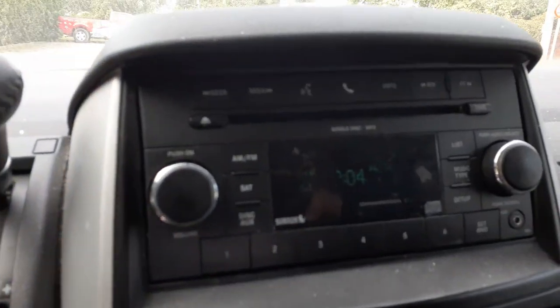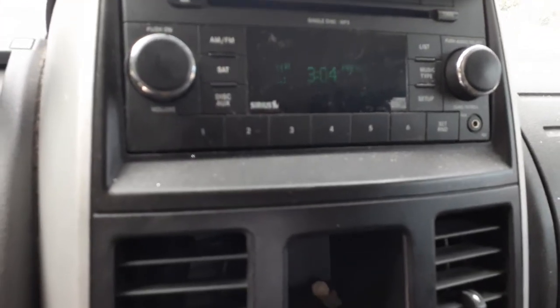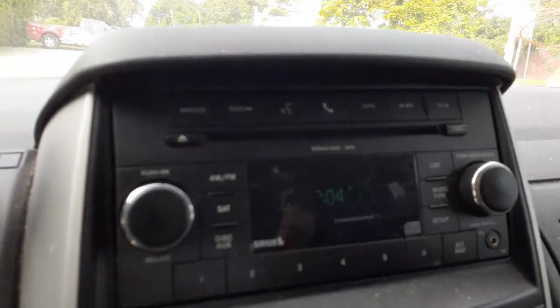There's your radio — AM, FM, CD, satellite. It's RES on the code.